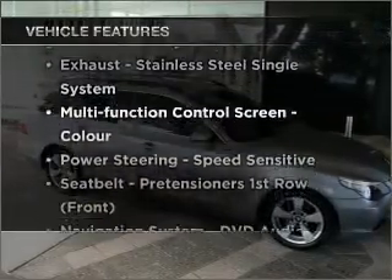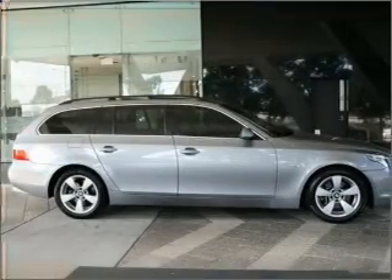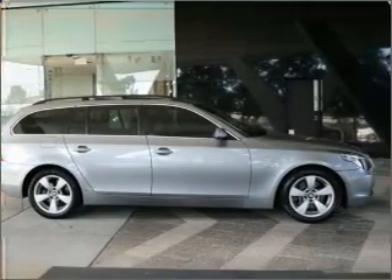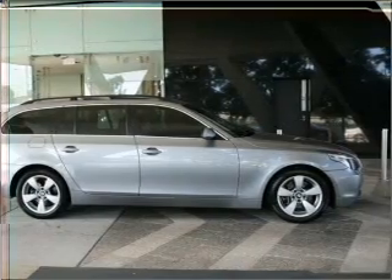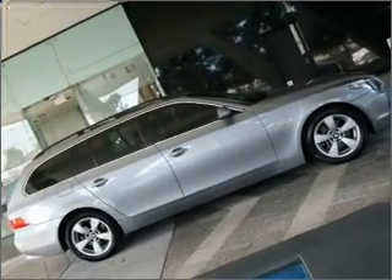Enjoy these notable features that are included in this ride: a CD player, a CD stacker, central locking, climate control, curtain head airbags, power windows, side airbag, ventilated disc brakes, cruise control, and stability control.